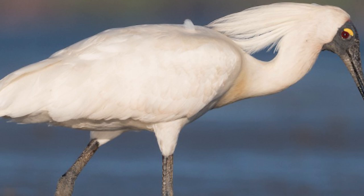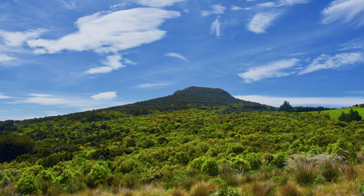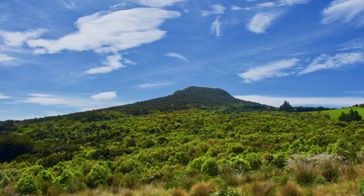Thankfully, they do have a fairly broad range overseas and as such are classified as least concern overall, although in New Zealand they are classified as naturally uncommon but are increasing overall. And with that, I thank you for watching this instalment of New Zealand Bird of the Week.